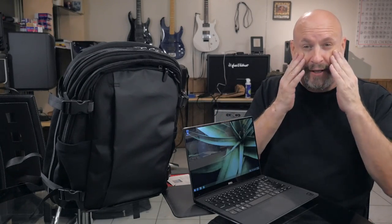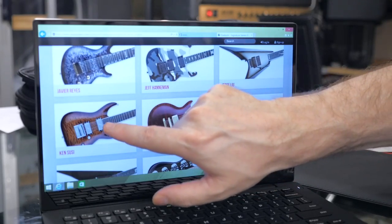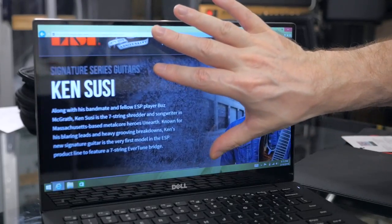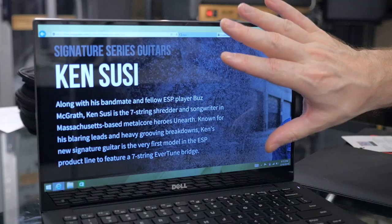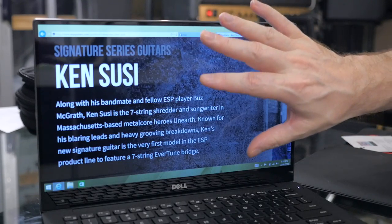One cool thing about the touchscreen: when you're on the internet and you're viewing a web page, all you have to do is pinch and zoom. Here's a quick example — we see some small text on screen, and you just keep making it bigger and bigger until you can see it, which is totally awesome. I'm kind of getting old and my eyesight is going, and I've got diabetes, so this is something I just totally love about the XPS 13.